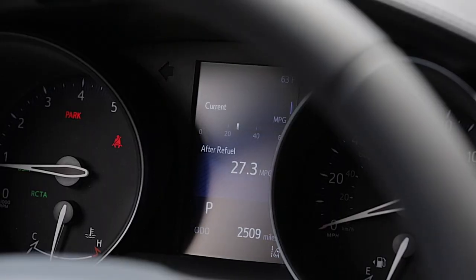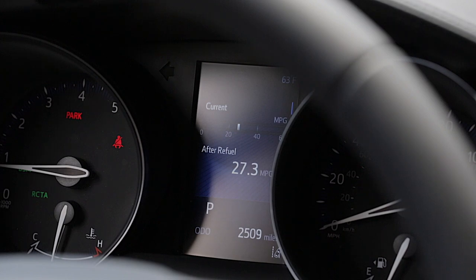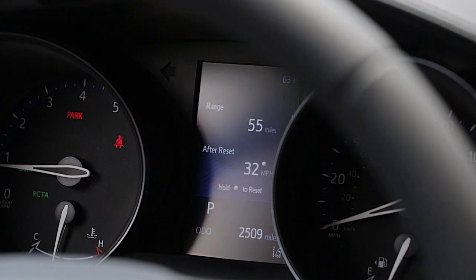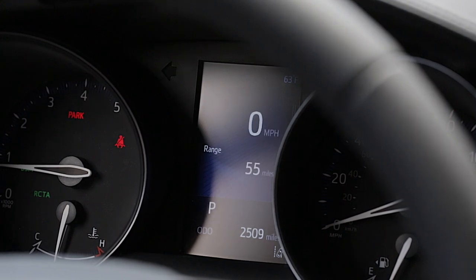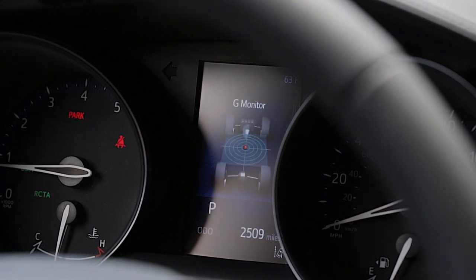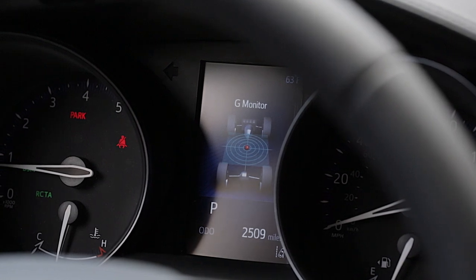In the middle here, I have the standard color multi-information display, which is on every single CH-R. It looks similar to what you're going to find in many Toyotas with a couple of minor differences. I have my information screen where I can scroll up and down to get my fuel economy and distance to empty. I'm also going to have an eco indicator, my speedometer, and a G-force indicator, so I can really see how much I'm thrashing this car around and see how well it handles.